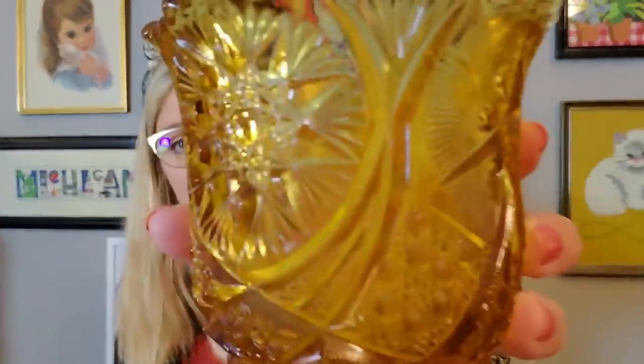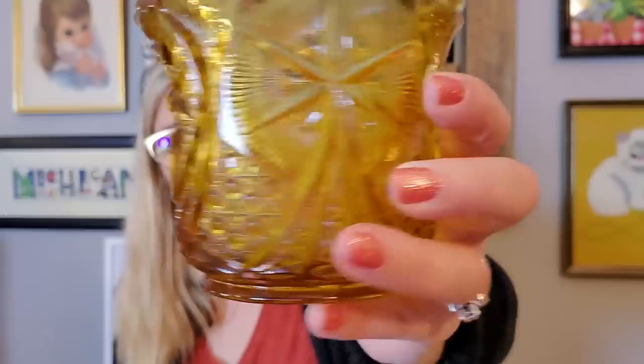I also got this piece of amber glassware. I think this would be pretty with a candle in it for an autumn display. I don't know who made it or the pattern — maybe you can tell me in the comments because you guys know about these patterns a lot more than I do.